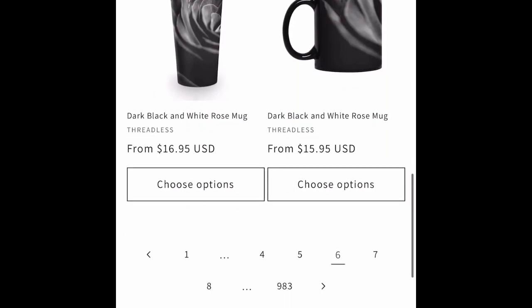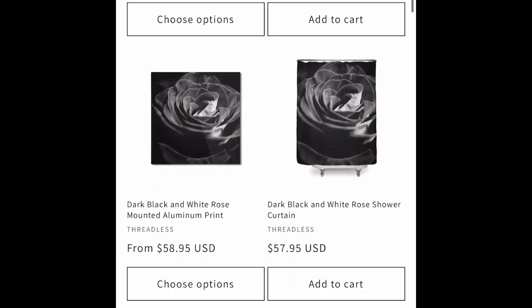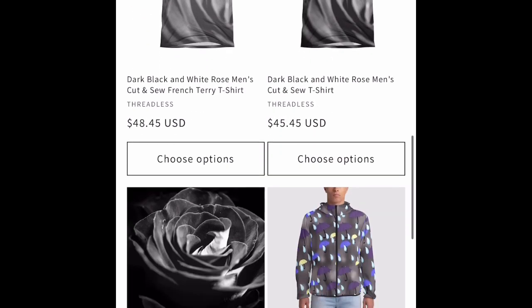We have dark black and white rows on Threadless wear. Get that on a yoga mat, a shower curtain, throw pillow, or T-shirt.